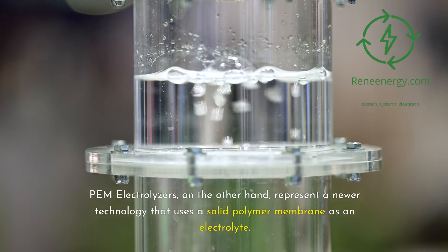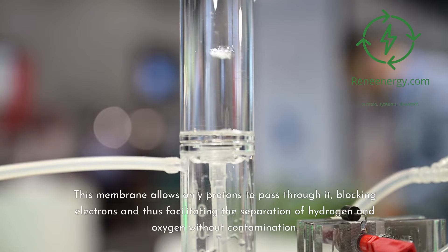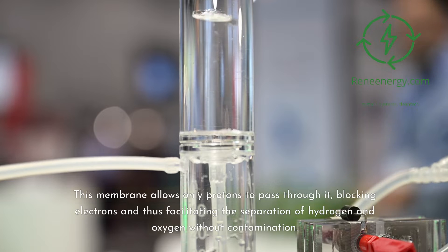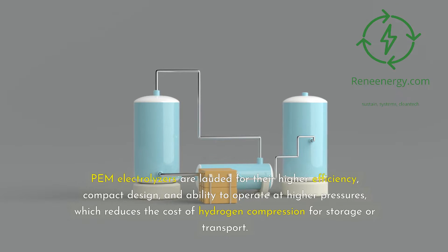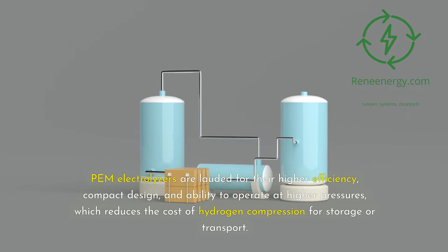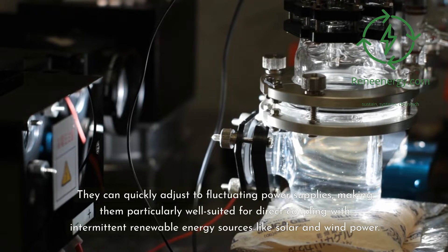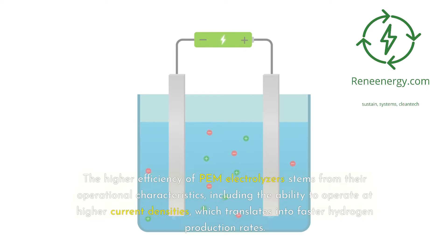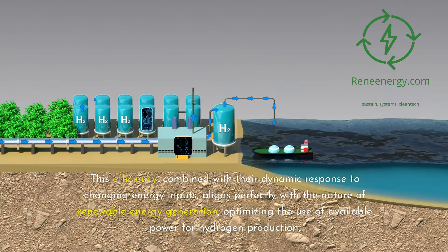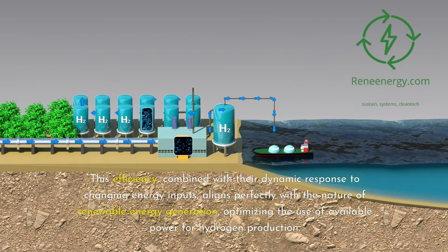PEM electrolyzers, on the other hand, represent a newer technology that uses a solid polymer membrane as an electrolyte. This membrane allows only protons to pass through it, blocking electrons and facilitating the separation of hydrogen and oxygen without contamination. PEM electrolyzers are lauded for their higher efficiency, compact design, and ability to operate at higher pressures, which reduces the cost of hydrogen compression for storage or transport. They can quickly adjust to fluctuating power supplies, making them particularly well-suited for direct coupling with intermittent renewable energy sources like solar and wind power. The higher efficiency of PEM electrolyzers stems from their ability to operate at higher current densities, which translates into faster hydrogen production rates, aligning perfectly with the nature of renewable energy generation.